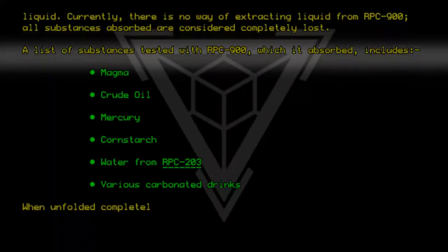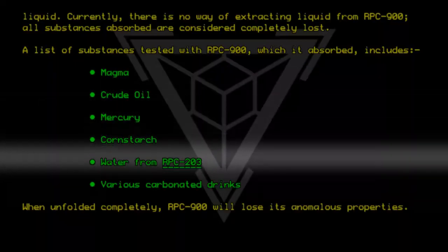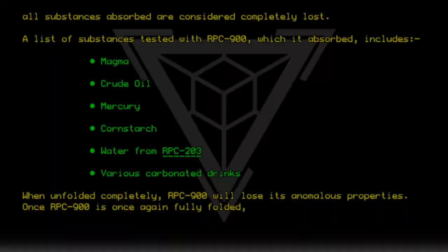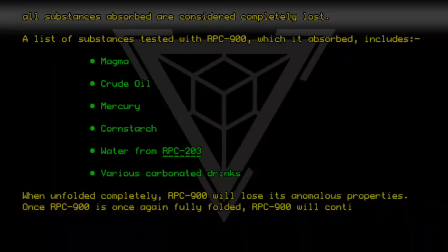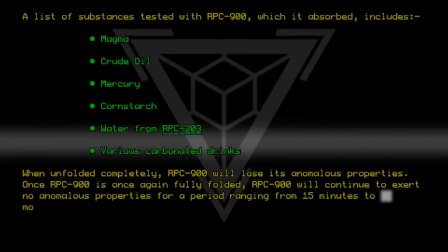When unfolded completely, RPC-9-0-0 will lose its anomalous properties. Once RPC-9-0-0 is once again fully folded, RPC-9-0-0 will continue to exert no anomalous properties for a period ranging from 15 minutes to months.